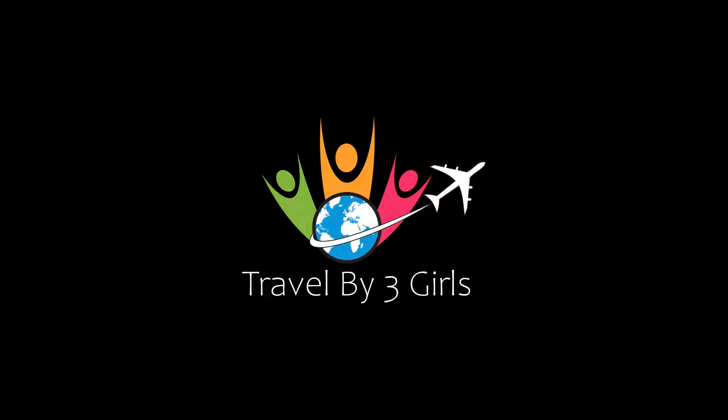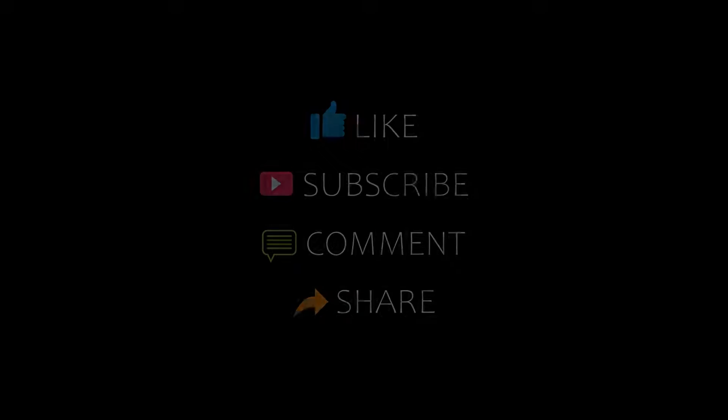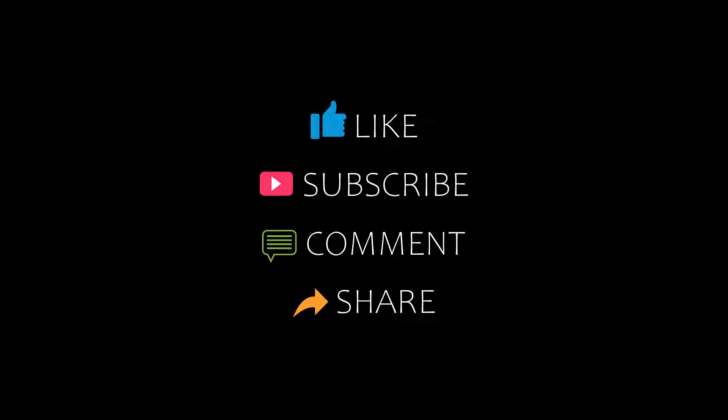Hello friends, welcome back to our channel. You are watching a new video of top recommended rotors. Please subscribe to my channel and don't forget to like, share and comment. Let's start the video.